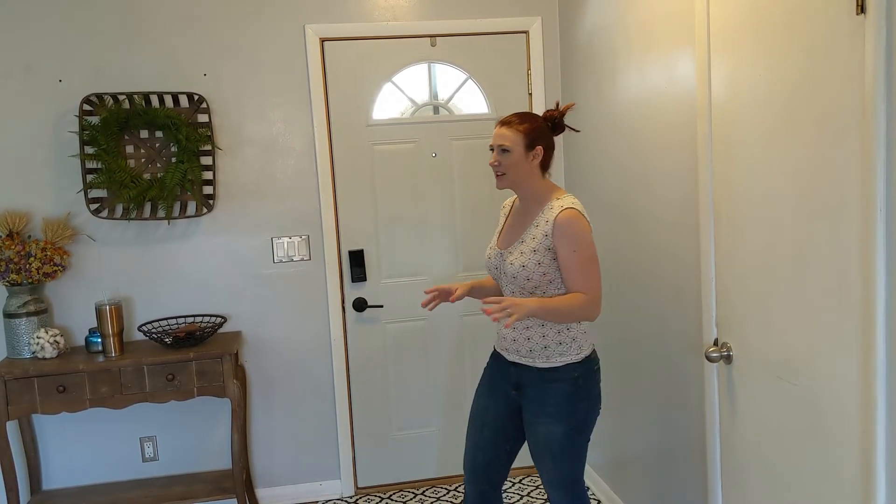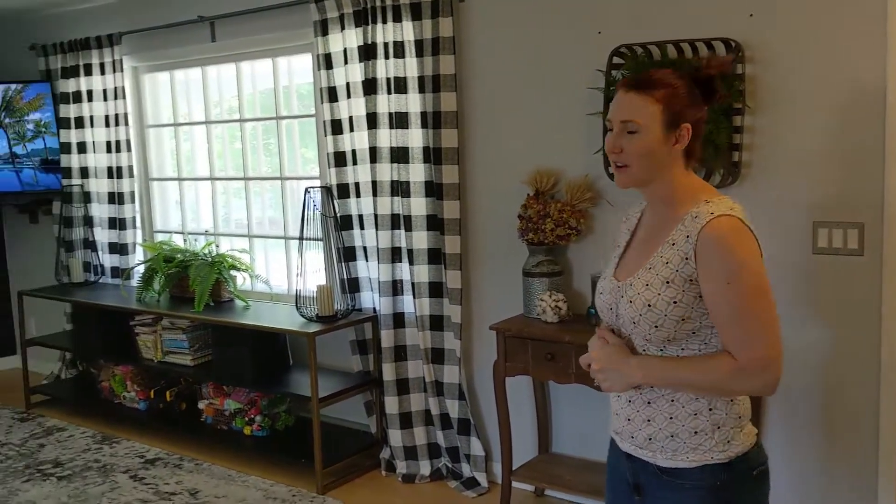Hey everybody, Erin Garnett with The Buell Group bringing you through our newest listing. This one is out in Sun Prairie. It is a super cute tri-level tucked away in the older part of town, so you have nice mature trees everywhere, as you will see from the backyard.